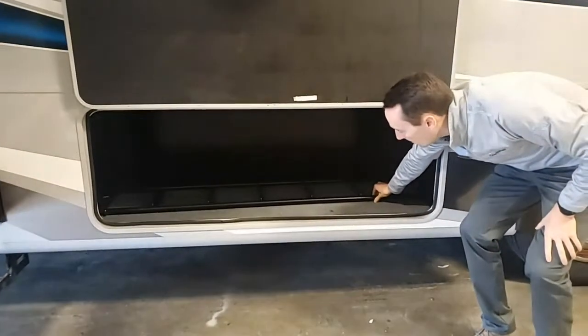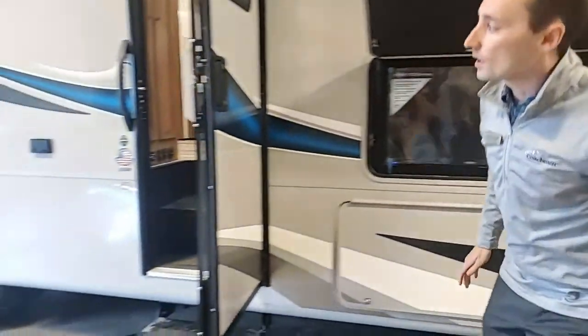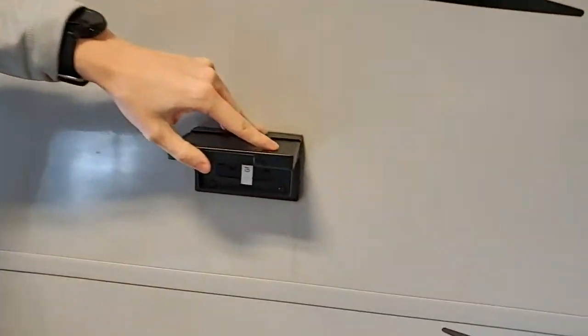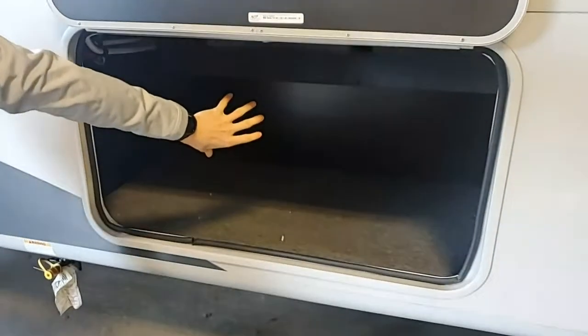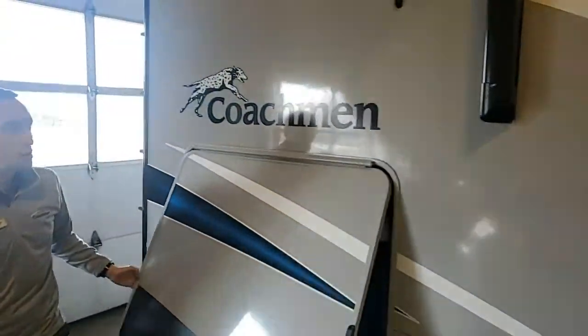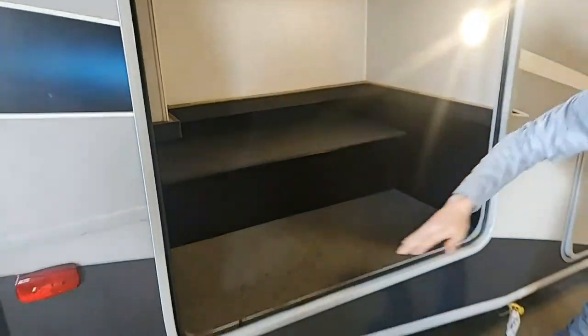Here's your ladder for your drop-down front bunk. Going over to the side, you have 110 outlets on the outside, so you can plug things in when you're camping. You have the magnets on the storage compartment — it goes up like that. Nice exterior storage. This is going to be your largest storage compartment on the Pursuit 31BH. There's a light in here. Really huge storage — they utilize every nook and cranny in this coach, and it goes almost all the way through.